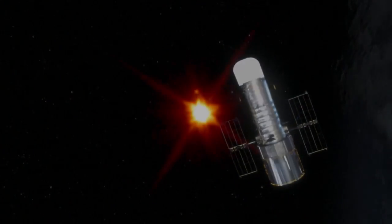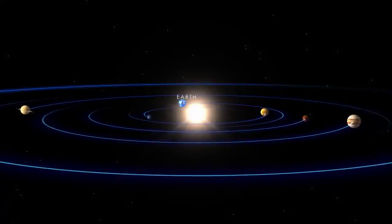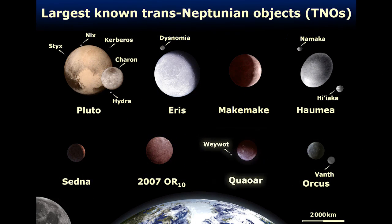Astronomers using the Hubble Space Telescope just discovered a moon orbiting dwarf planet Makemake. Makemake is in a region beyond the orbit of Neptune called the Kuiper Belt. Several of the largest Kuiper Belt objects are known to have moons.